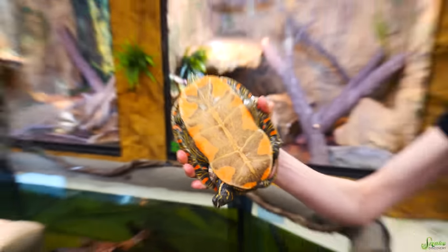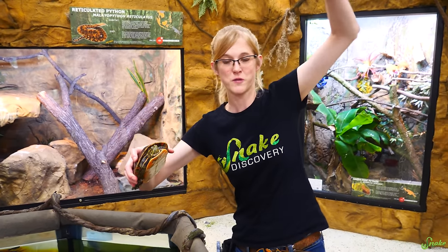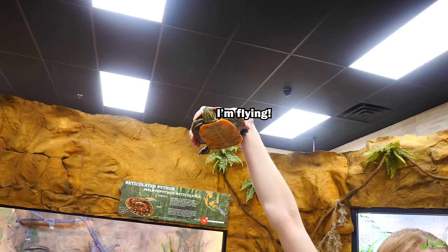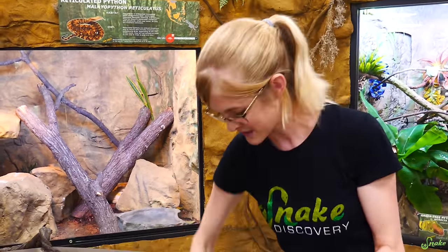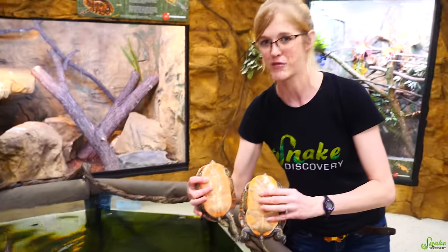There's a special reason the plastron looks like a leaf — what actually inspired this whole video. When hatchlings are swimming on the surface of the water, a big catfish looking up from below sees a leaf floating on the surface, not a turtle. It's a form of camouflage against predators. That's why it's a brighter design on babies and fades out once they become adults, because they don't need to rely on that camouflage as much.